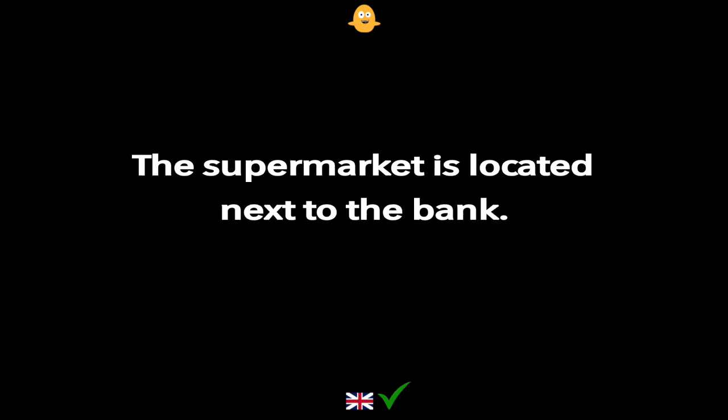The supermarket is located next to the bank.